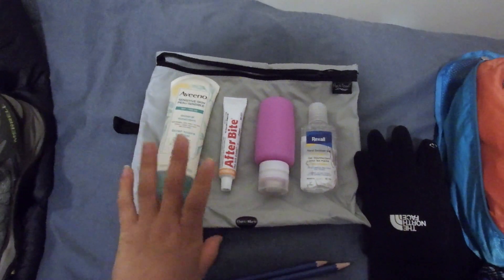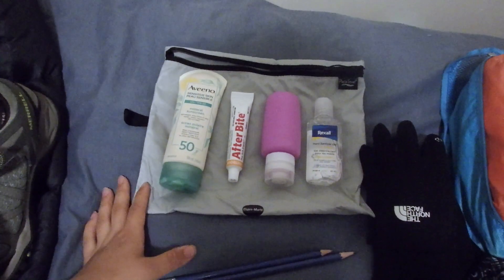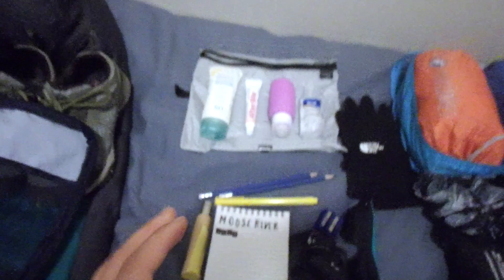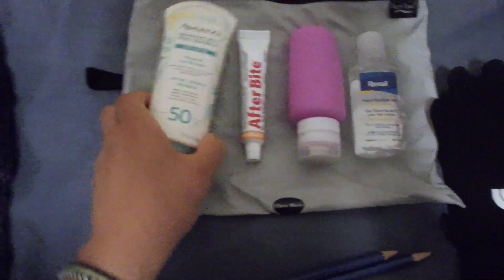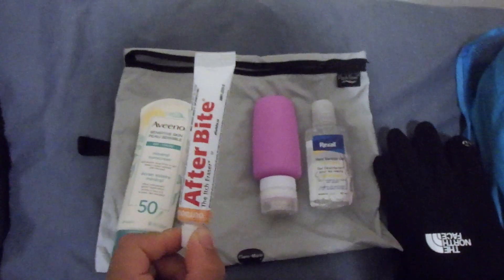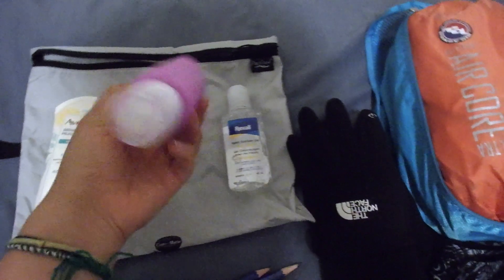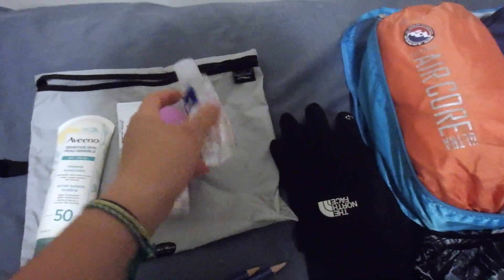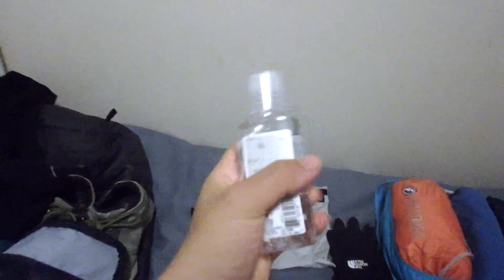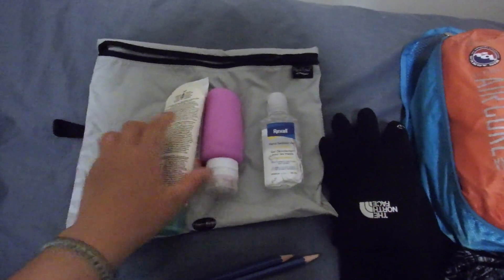For creams and stuff: I also have some O'Keeffe's hand cream that works really well, because my hands do get pretty dry when I paddle. Here's some sunscreen and afterbite — this is the best thing in the world, it will basically cure your bites. My bug spray is in this container, it's like a bug lotion, really good — I'll add a link below. And I have some Purell to keep everything sanitized, which will also go in a little container.